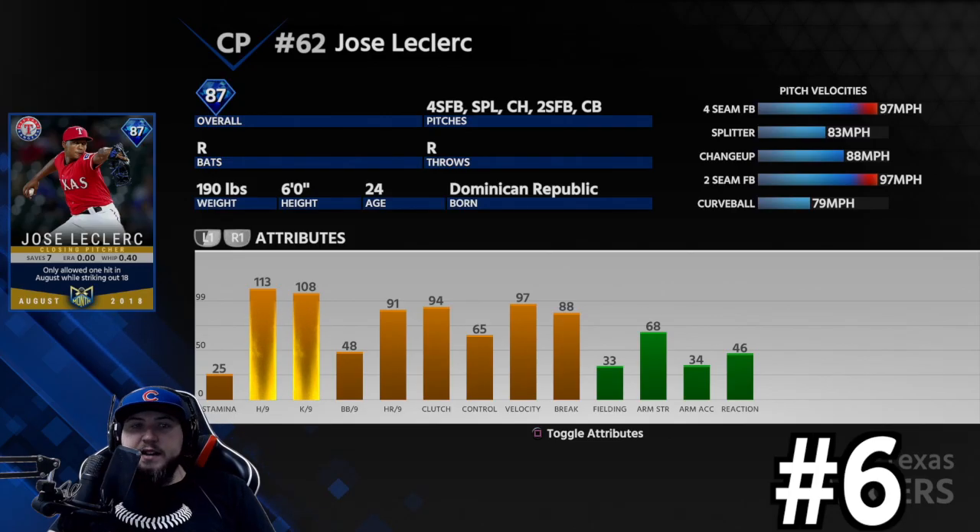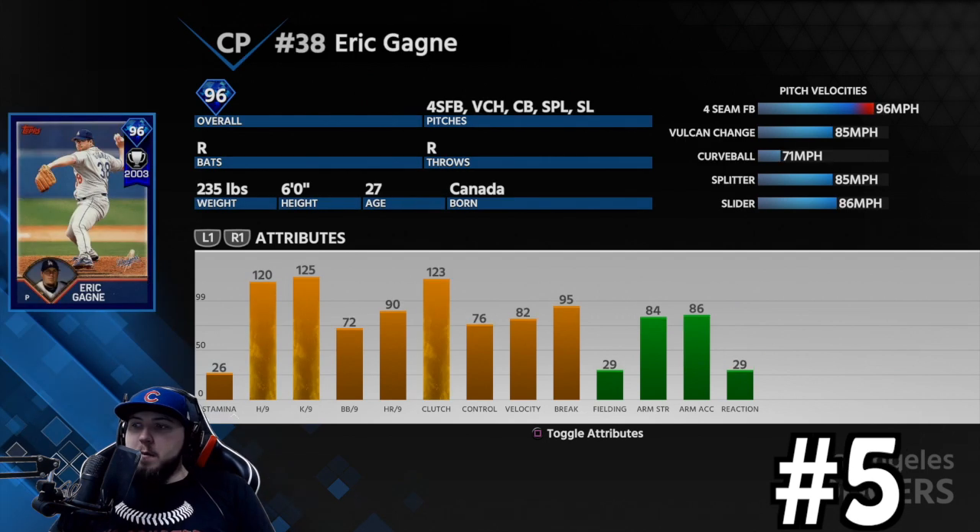Number six on my list is Jose Leclerc. He has a four-seam, a splitter, a changeup, a two-seam, and a curveball — no slider or cutter, so no pitches that move horizontally, but lots of vertical movement. 113 hits per nine, 108 Ks per nine. His walks and control aren't great. His best pitch — why he's on this list — is his splitter. It's almost unhittable and has a decent velocity change. The changeup has decent movement, and the curveball is 79 mph.